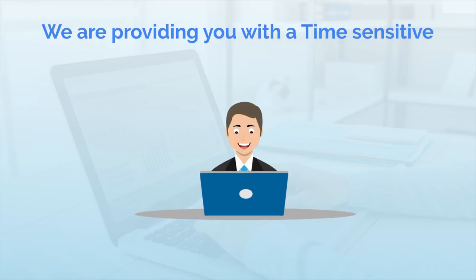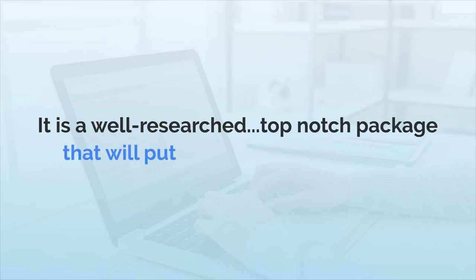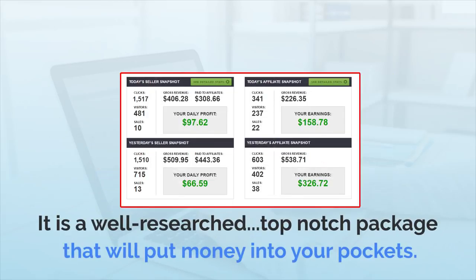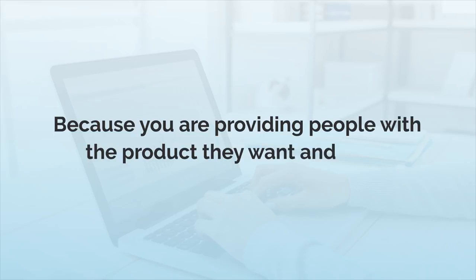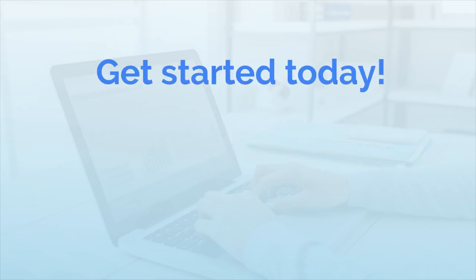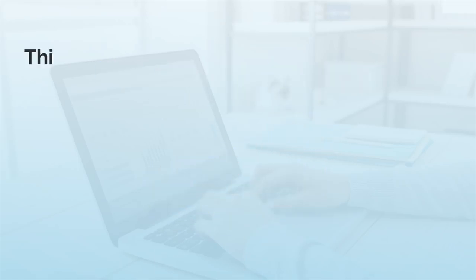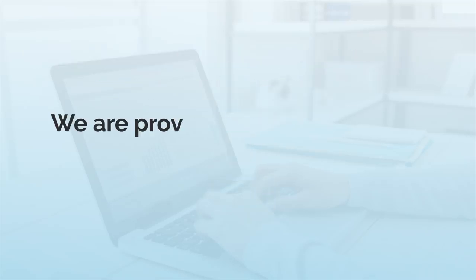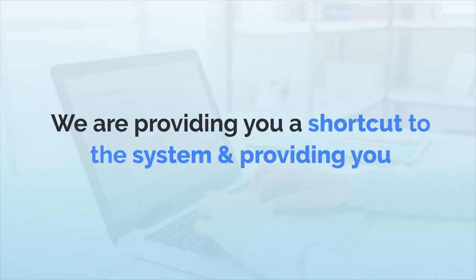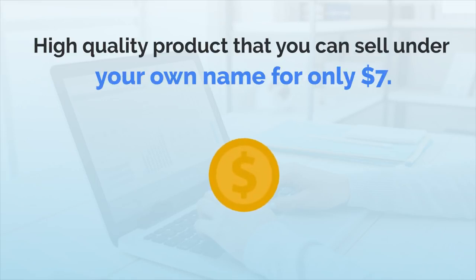We're providing you with a time-sensitive opportunity to get access to a quality product. It's a well-researched, top-notch package that will put money into your pockets. You can start making money today and continue it for months because you're providing people with a product that they want and need. So, get started today. Buy this product, put your name on it, sell and keep 100% of the profit. Remember, this has a value of more than $2,000, but we're providing you a shortcut to the system — a high-quality product you can sell under your own name for only $7. Do not wait. It's a dime sale. The price will go up. Take action now.